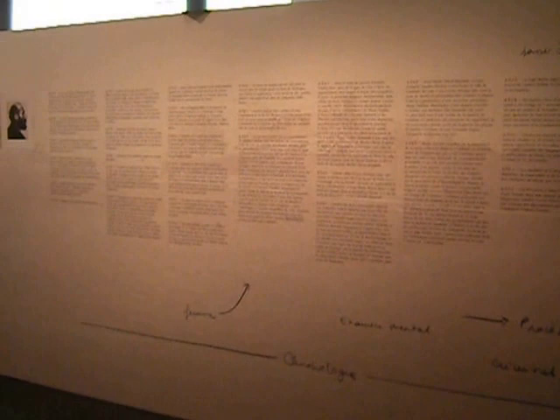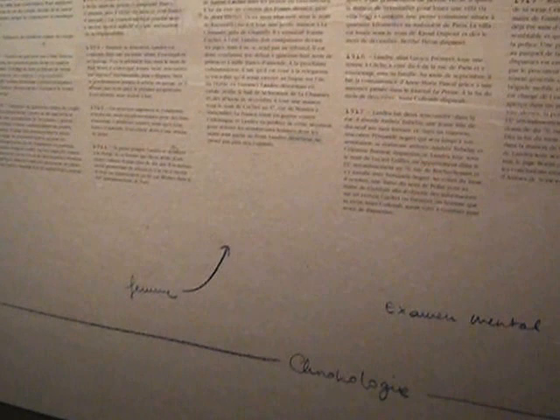Here you can see lots of court documents, and you can trace the history of his life and how the criminal procedure was undertaken with him. He was executed in the 1920s.